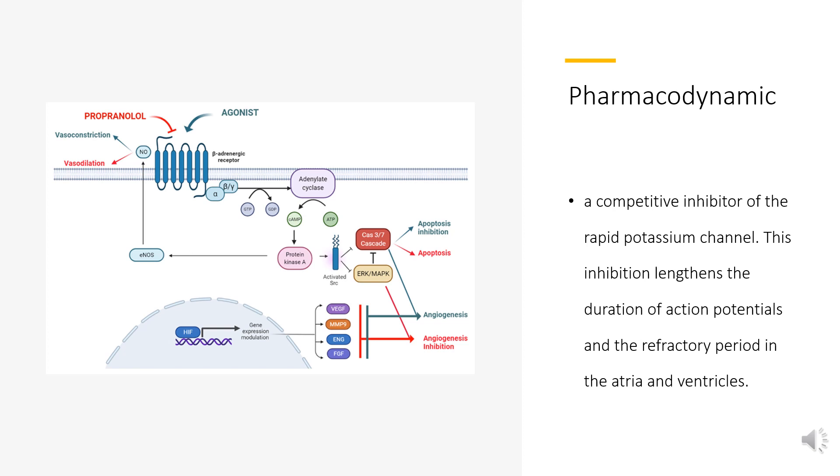The beta-blocking ability of Sotalol further prolongs action potentials. D-Sotalol does not have beta-blocking activity but also reduces a patient's heart rate while standing or exercising. These actions combine to produce a negative inotropic effect that reduces the strength of contractility of muscle cells in the heart. Extension of the QT interval is also adversely associated with the induction of arrhythmia in patients.